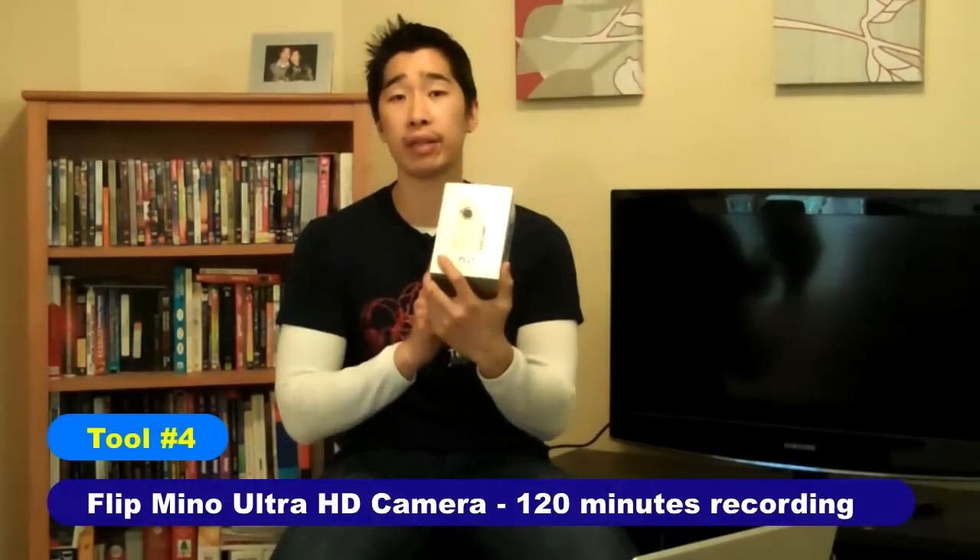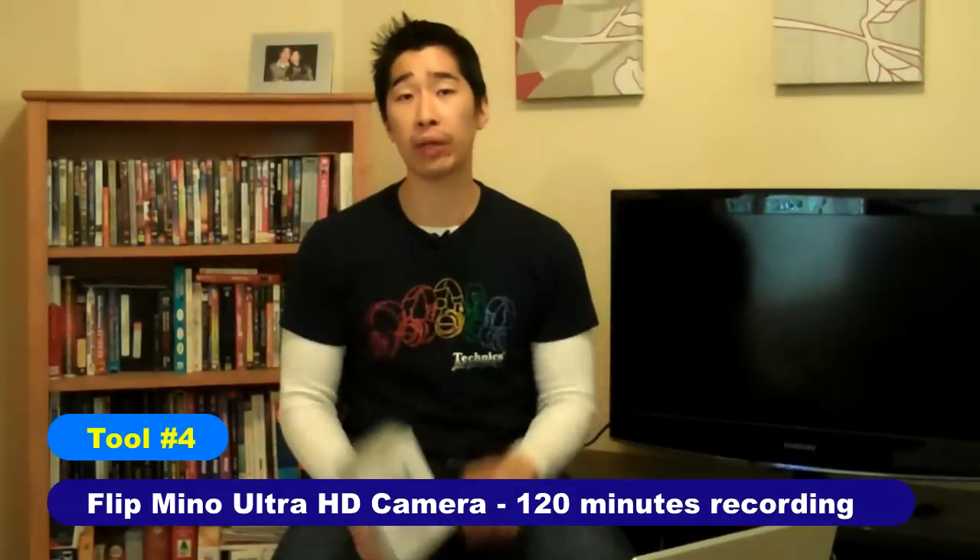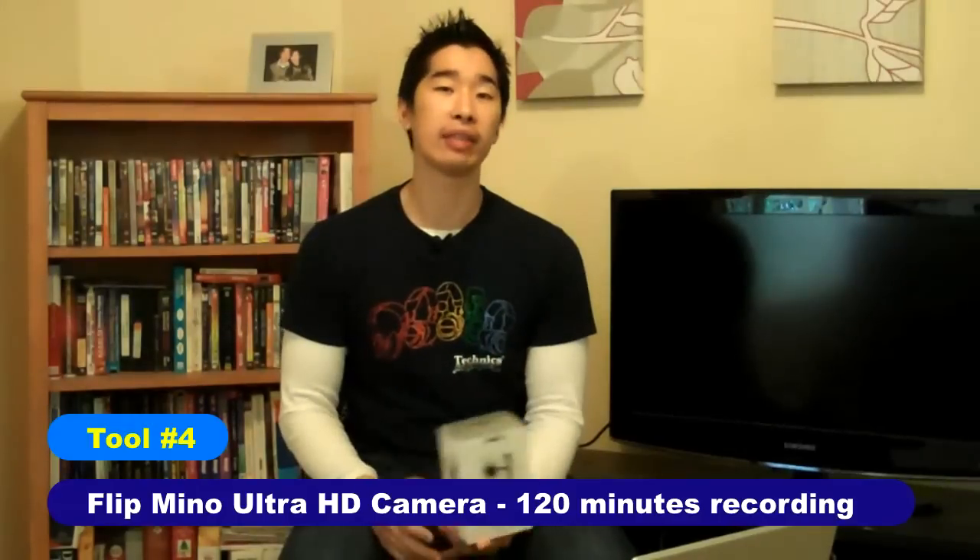The tool I'm using to record this video is just a simple Flip Mino HD version. Everything I record is in HD — 1280x720 pixels — which is pretty standard and common now for YouTube, Viddler, and any of the large video sites. I can't show you what it physically looks like right now but this is the box, and I spent about 200 bucks for it which was really good. You can get the newer, slimmer version as well, but you don't need to spend more than 200 bucks or so.